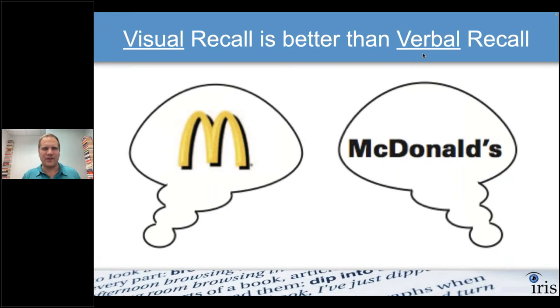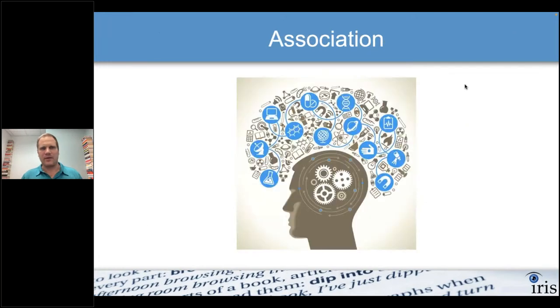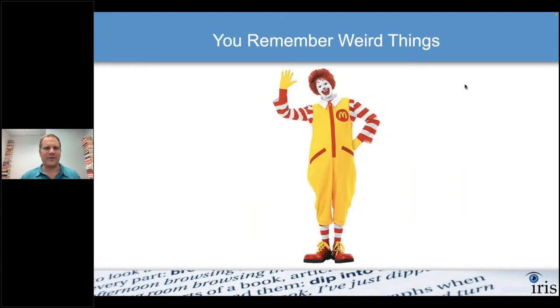Visual information is easier to remember than verbal information. That's why companies have logos in addition to their names. You forget someone's name but you remember meeting them. There's also something called association — another way we remember and learn. You associate one thing with something else. We're going to use this to our advantage, along with the fact that you remember things that are weird.